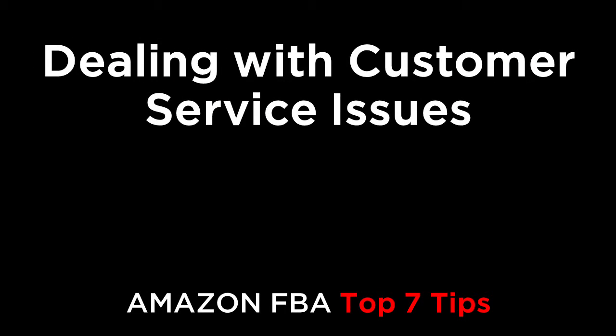Hi everyone. In this episode, we're going to cover the top seven tips for dealing with the ever-dreaded customer service. So let's get right in.